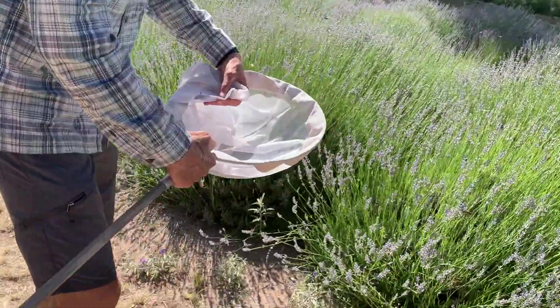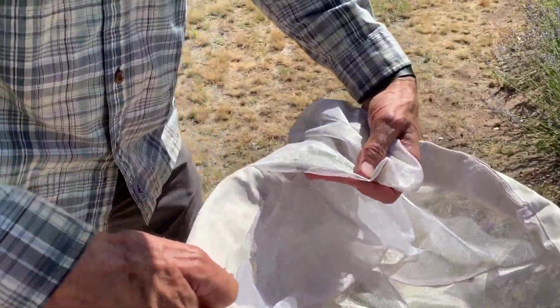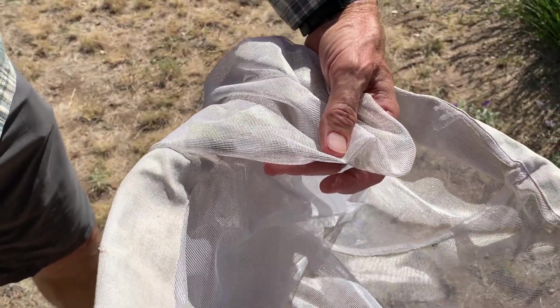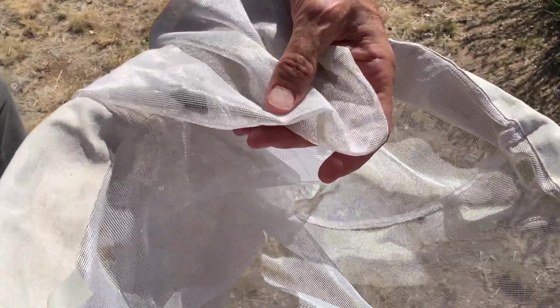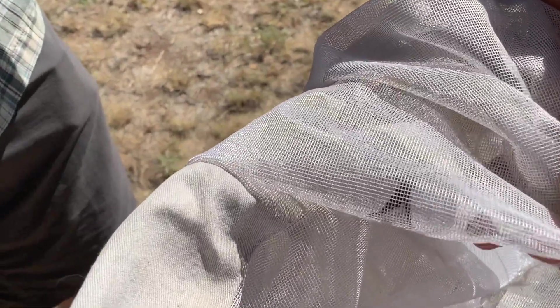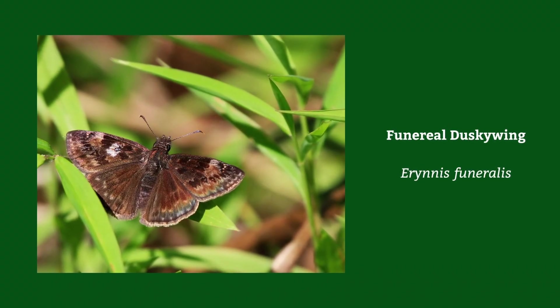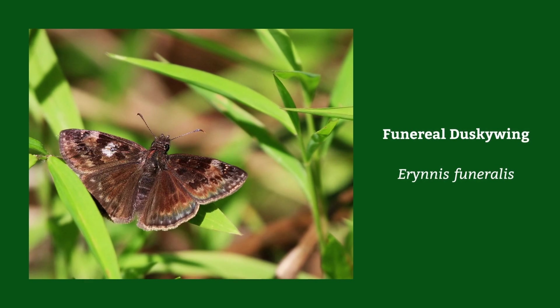Look at this funereal dusky wing — it's a skipper and its markings are very similar to a mourning cloak. I think they get their name from the somber clothing people wore at funerals. It's a beautiful skipper and it's tied to Fabaceae, the beans. There's a locust tree conveniently close by here.